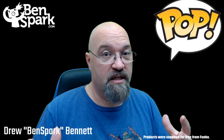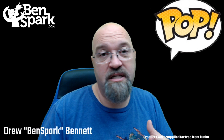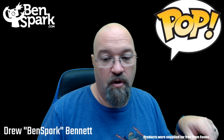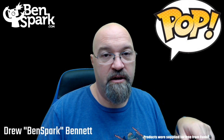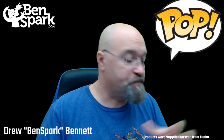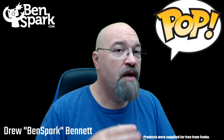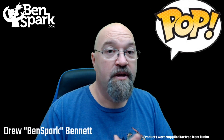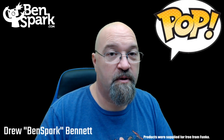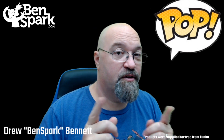I'd like to thank Funko for all these amazing collectibles they sent to me. You can find them soon — they're coming out around the holiday season. I know you can find Shipwreck on the Funko website. I looked for Hulk and Metalhead — Metalhead on the Target website and Hulk on the Funko website — but they're not up yet, so they're coming. Anyway, this is Drew Bennett from Ben Spark Family Adventures. You can find me on Instagram, Twitter as Ben Spark, and Facebook.com/BenSparkFamilyAdventures. Thanks for watching.